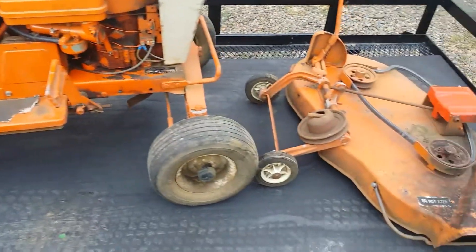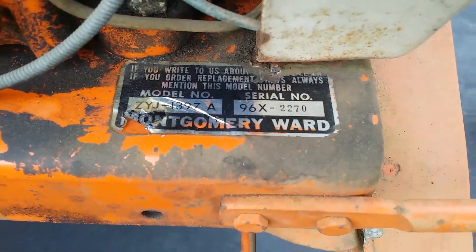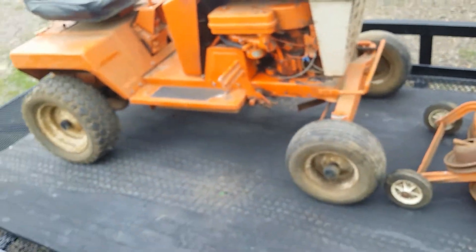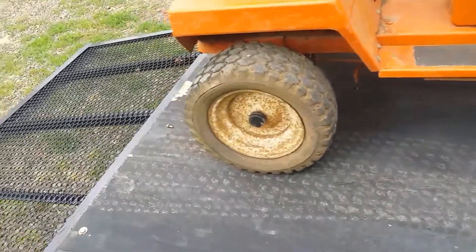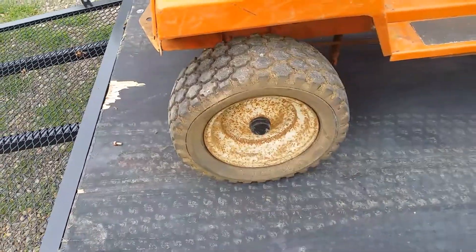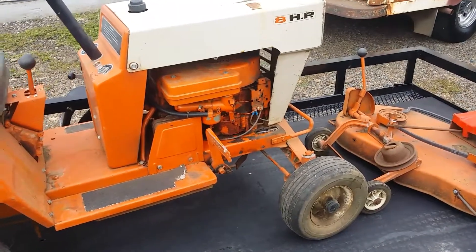I paid him a hundred bucks for this thing. I wanted to catch the serial number — there you go. I'm thinking mid-60s; he thought it was mid-50s, but I think he's wrong. Chain drive, rear axle, tires have good tread but they're splitting a little. This would just be such a cutie restored — it's got a little tiny bumper on the front there.